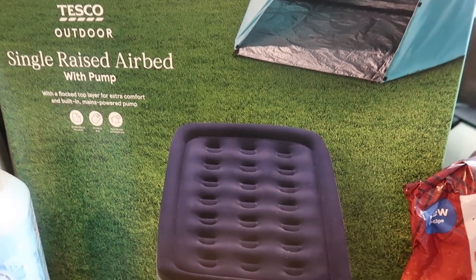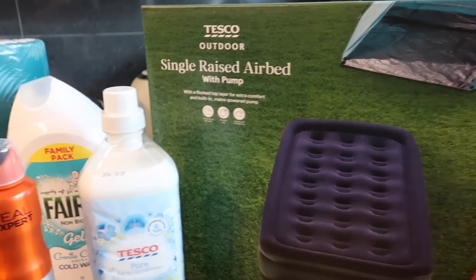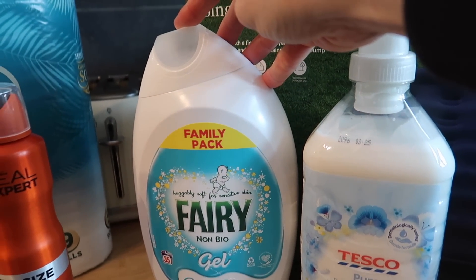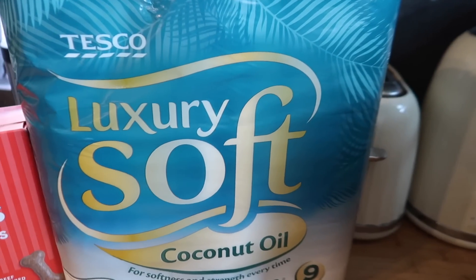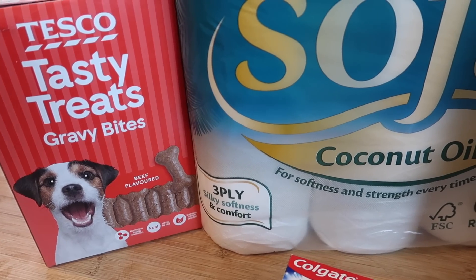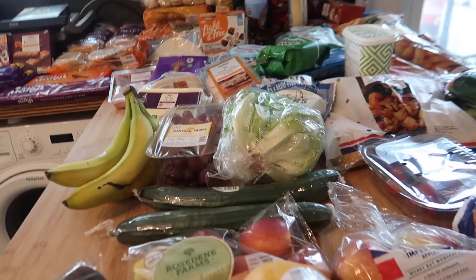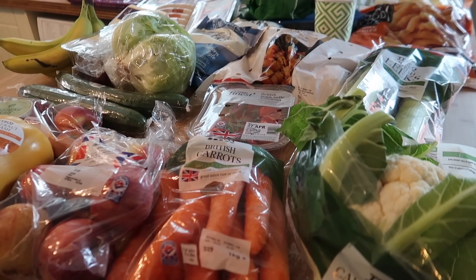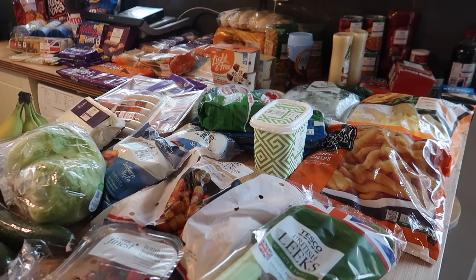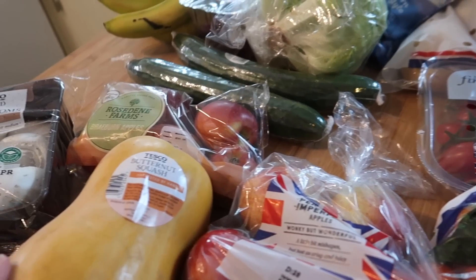I filmed a lot of our weekend in Wales — we did some really fun activities and it was a great trip, so I'll be putting a vlog up in the near future if you're interested. I also got Tesco fabric conditioner, Fairy non-bio for £5.50, some deodorant for Steve, toothpaste, luxury coconut oil toilet roll — nine rolls for £3.50 — and some gravy bites for the dogs. My shopping originally came to around £200, but when I scanned my Clubcard it dropped to under £160, about £158, which I think is a really good price considering I was completely out of everything and also bought two airbeds for nearly £50.